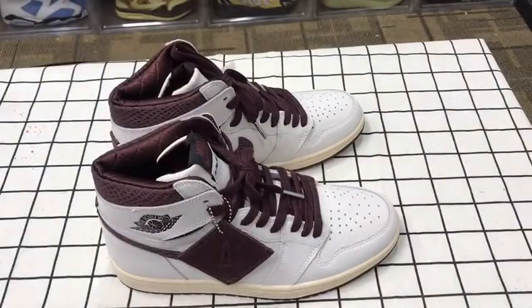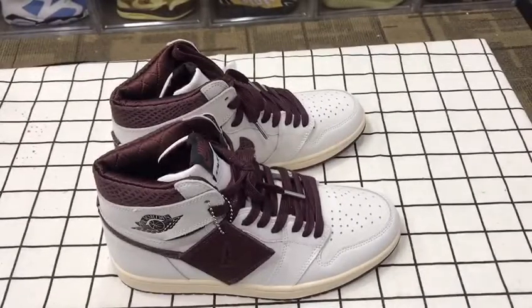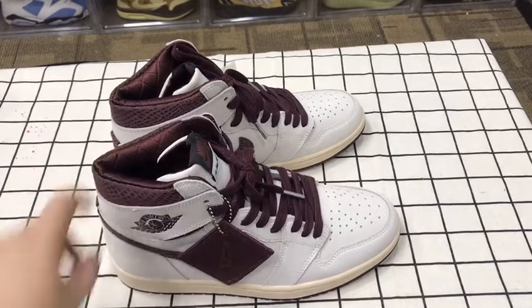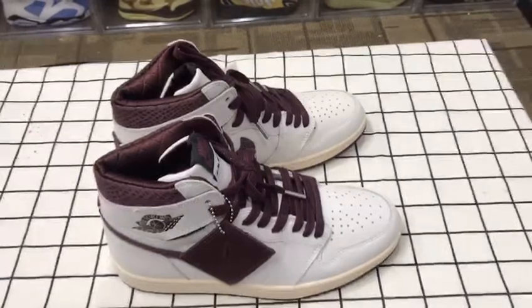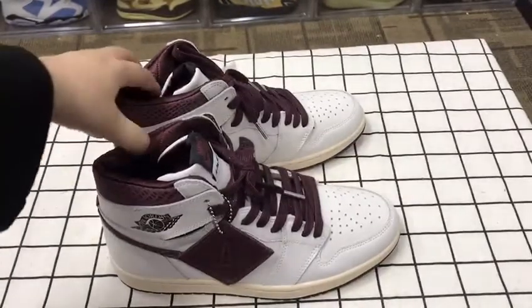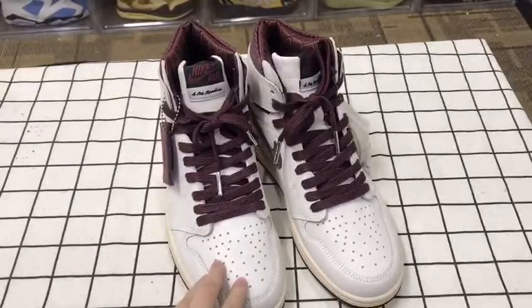What's up guys, welcome back to my channel. I'm Aries and today we're going to chat about our speakers community. Those are new arrivals, haven't released yet. If you like my videos you can subscribe and thumbs up. If you want to get your pair you can tell me on the IG, and also our new arrivals.